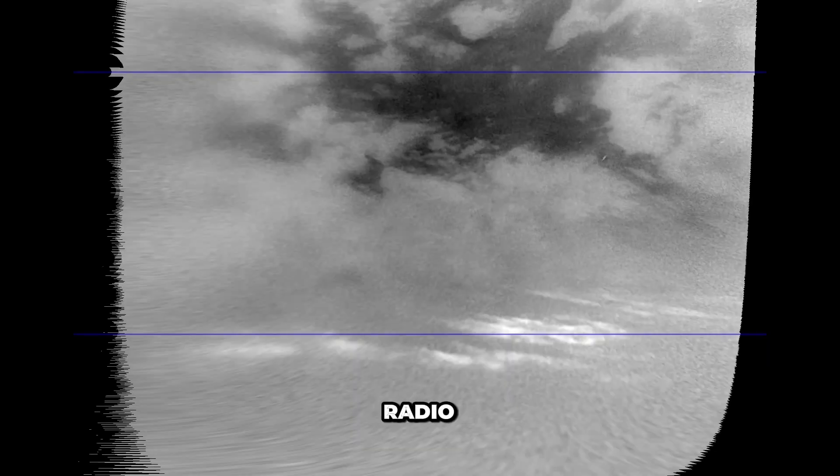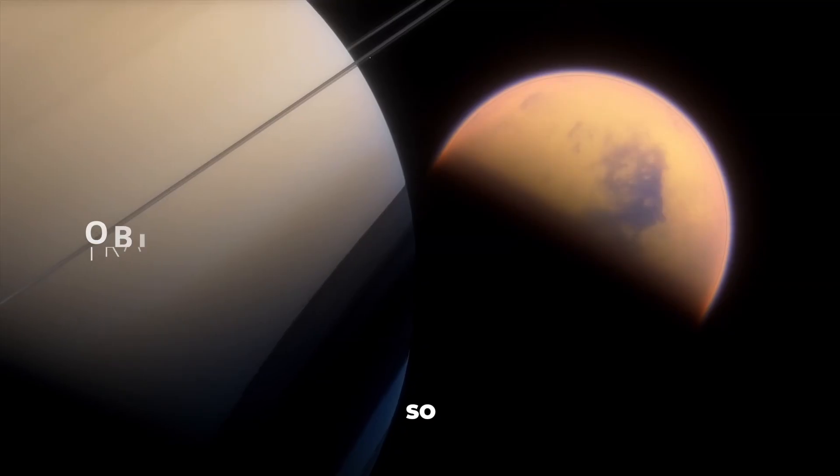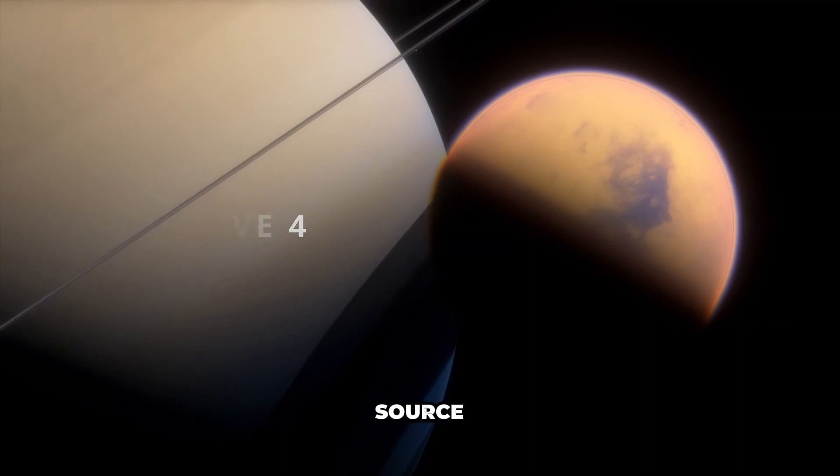Our scientists found a strange radioactivity on the surface of Titan and coded a traffic sound. This will be an additional objective of this mission: decode and track down the source of the signal.